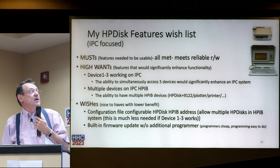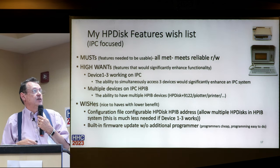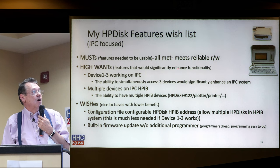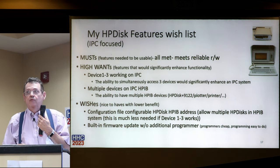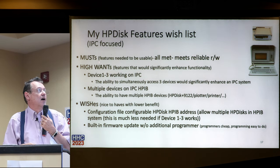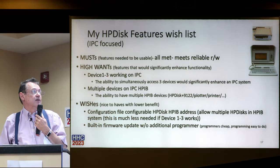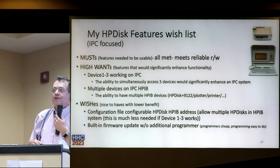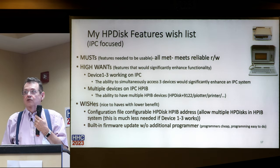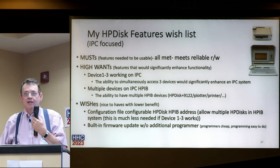HP Disk features wish list. I've got 'musts,' 'high wants,' and 'wishes.' Musts are features needed to be usable - from my perspective, all the musts are met. It has reliable read/writes, it's so much better than legacy disk, it's fast, and it's small form factor. High wants are features that would significantly enhance functionality - getting the device to implement not just one disk but four, with the ability to copy between them quickly. Multiple devices on an HPIB is another high want.